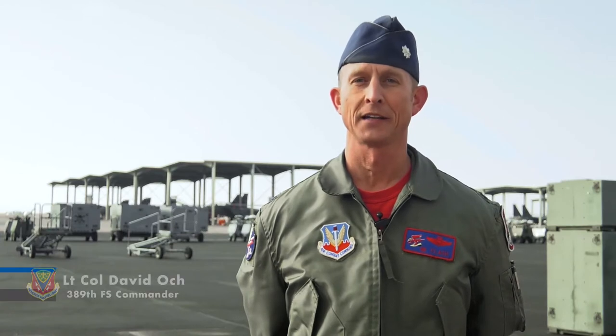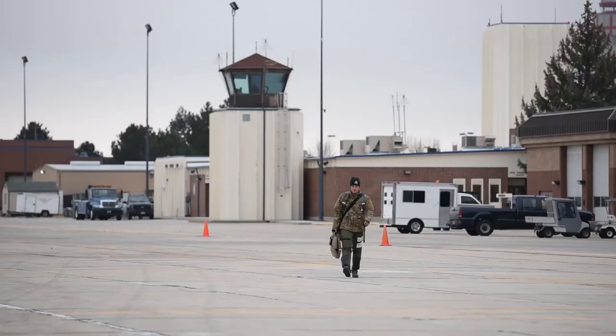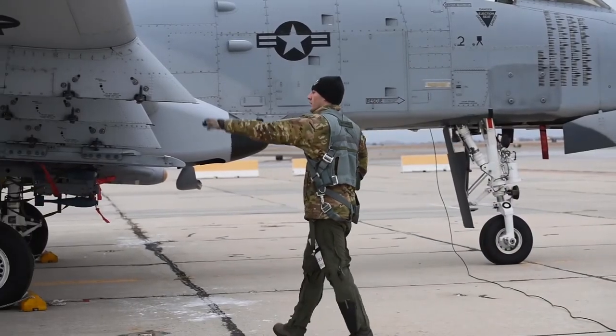I truly believe that Gunfighter Flag is what makes Mountain Home Air Force Base and the Gunfighters unique. We are able to bring in assets that want to train with us, and we can put together incredibly realistic scenarios to ensure that we are training for the top end fight.